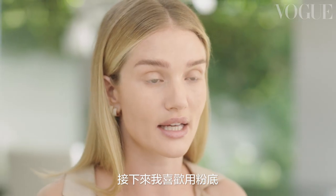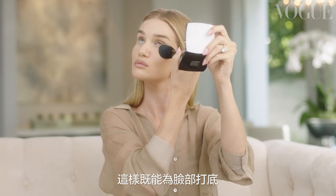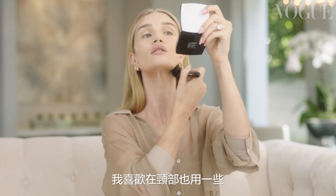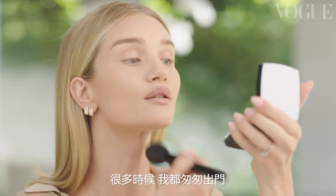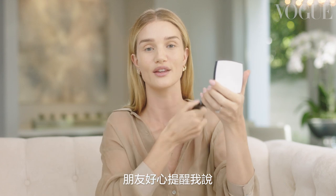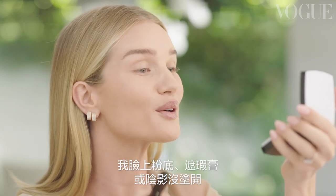Next thing I like to use is a foundation powder. I love that it gives me full coverage but in a really natural luminous way. I always like to bring it down onto my neck just to make sure it's all blended. There have been plenty of days where I've left the house in a rush and a kind friend has pointed out that I have a tide-marker line from foundation or concealer or powder or bronzer.